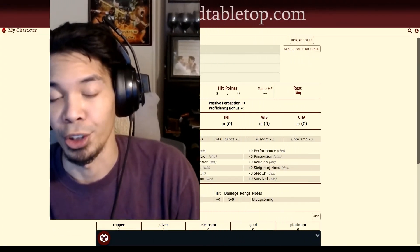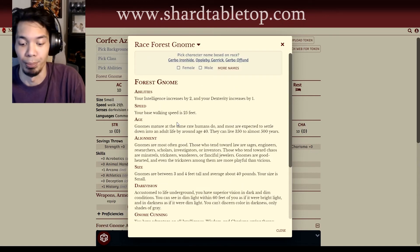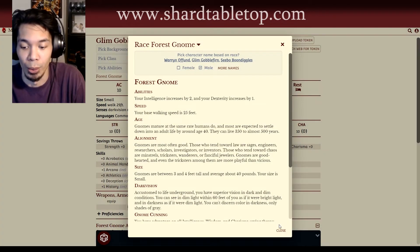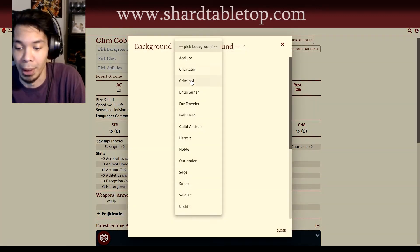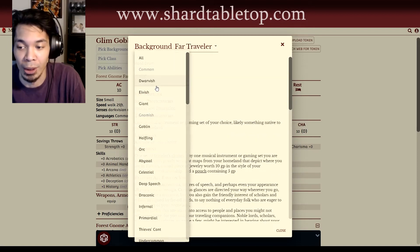Want to know what the best part of Shard is? The best part of Shard is definitely the user interface — it puts everything right there at your fingertips. Nothing's hard or difficult to find. It's so easy to use. I've gotten my husband, who has only played D&D a handful of times, to make his character sheet. We did a little test run of a campaign and everything was so quick and easy to use, so easy to learn.